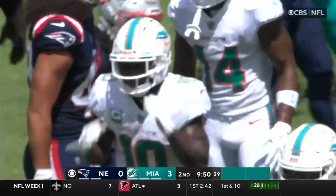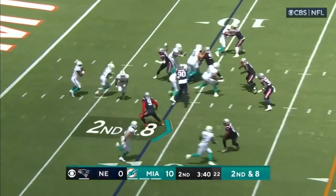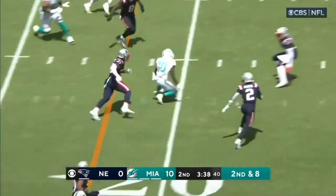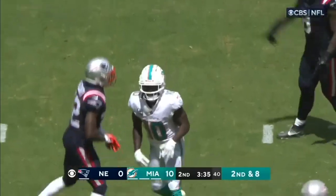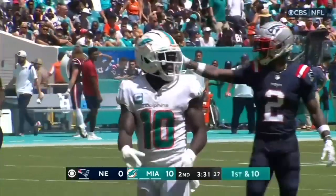Just over midfield and into the Patriots defense. We have yet to see Jalen Waddle get a ball thrown to him. This is Hill. And Hill works his way out across the 20 to about the 23 yard line, and that will be a first down.